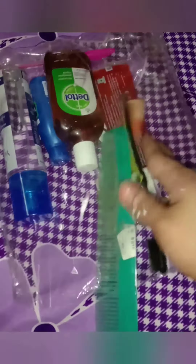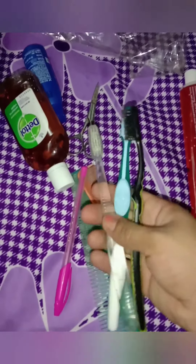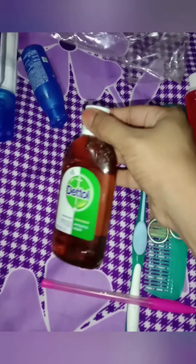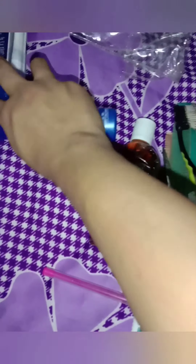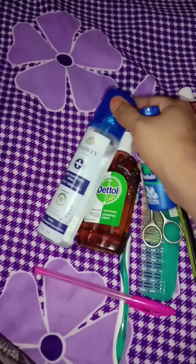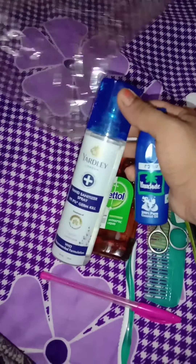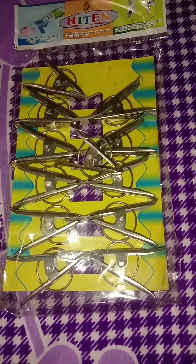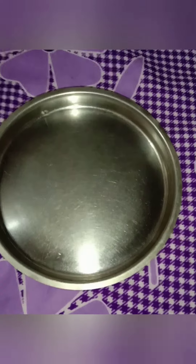In the hospital, you can use a toothbrush and toothpaste. You can also use coconut oil and a parachute hair oil. I am also using a pen, a spray sanitizer, and a clip for clothes.